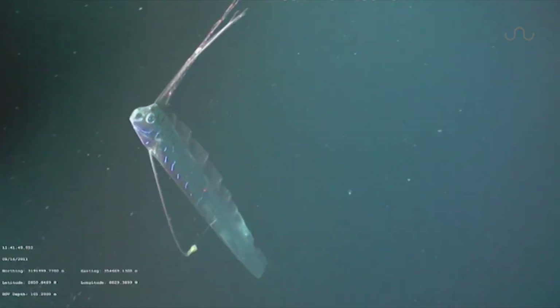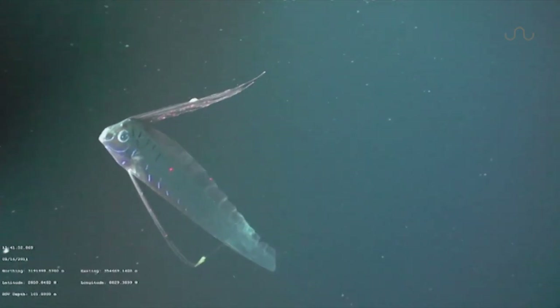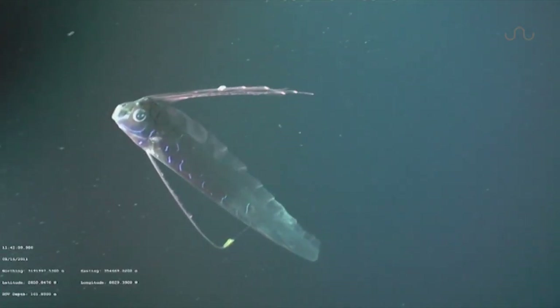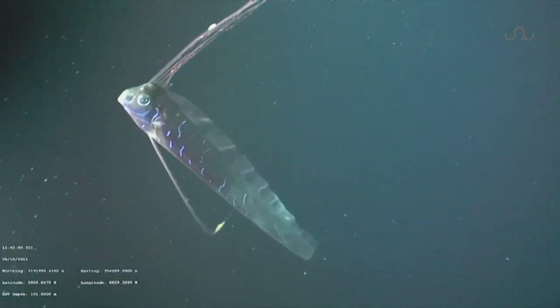This particular species is referred to as a giant oarfish, and it is the longest bony fish known to man. Estimates of its maximum total length have been reported to be up to 15 meters, but confirmed measurements have been no greater than eight.